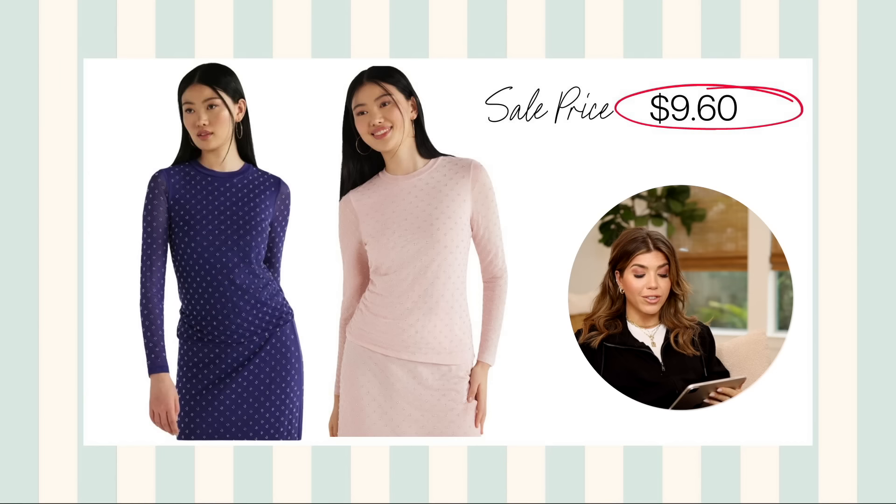The prices in today's video are so good. This Scoop embellished top is on sale for under $10 — it looks like something you could wear to date night or a nice event. I actually wore this when I was in Vegas. It's available in light pink and a great purple, with sizes from extra small to 2X. It has a little crystal embellishment throughout and the sleeves are actually sheer, so you look seasonally appropriate but still have sleeve coverage. I think it's a really great top.